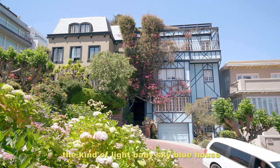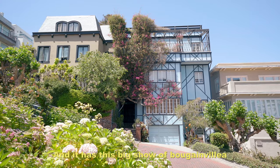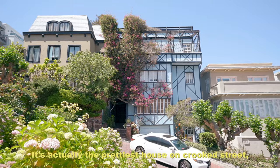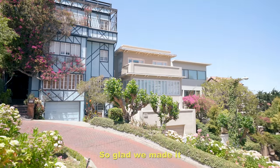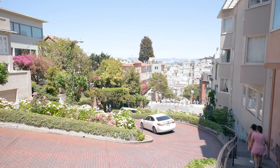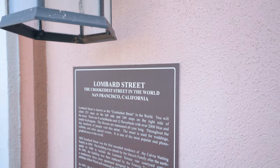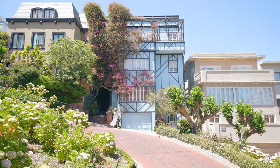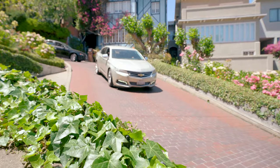It's actually the prettiest house on Lombard Street. The blue house adorned with magenta bougainvillea is a great highlight of the block and the most beautiful house on the street.